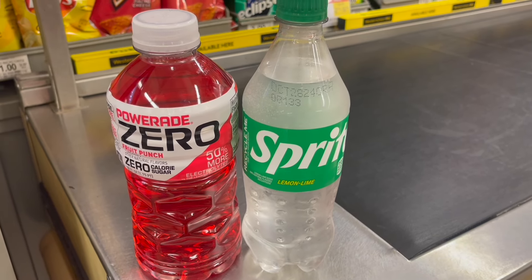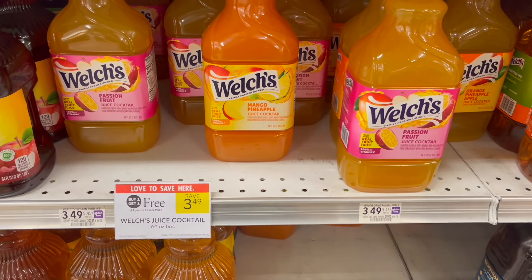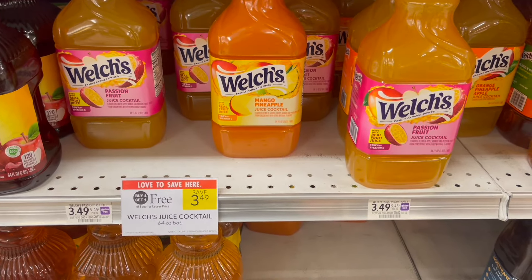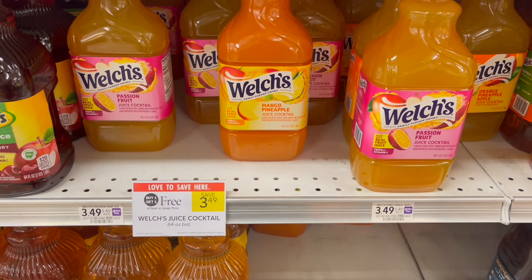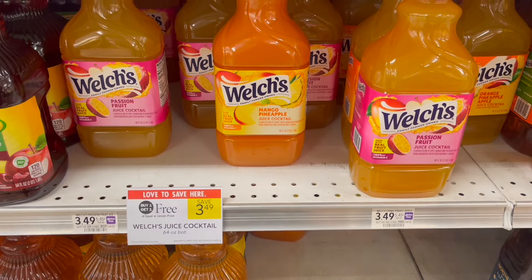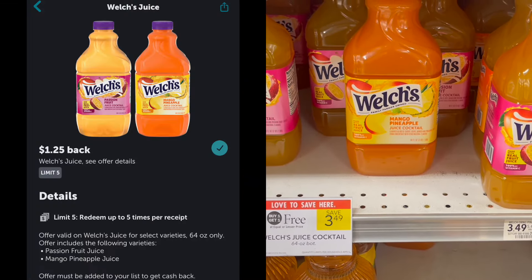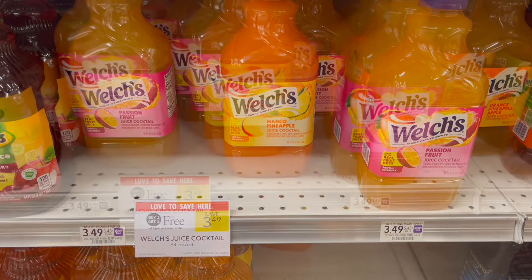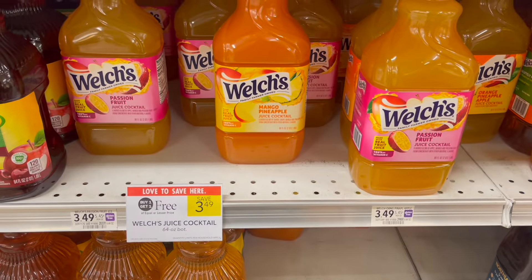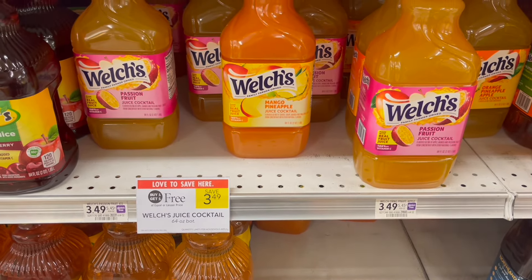That makes your final cost for both products just a dollar or 50 cents each. Next deal is on the Welch's juice. They are buy one, get one free this week at $3.49. You're looking specifically for the passion fruit or the mango pineapple. Pick up two, use a dollar off of one Publix Digital, then head over to Ibotta and submit for $1.25 back on each one. Watch that Ibotta rebate because it does expire in a few hours. That'll make two of these completely free after both offers.